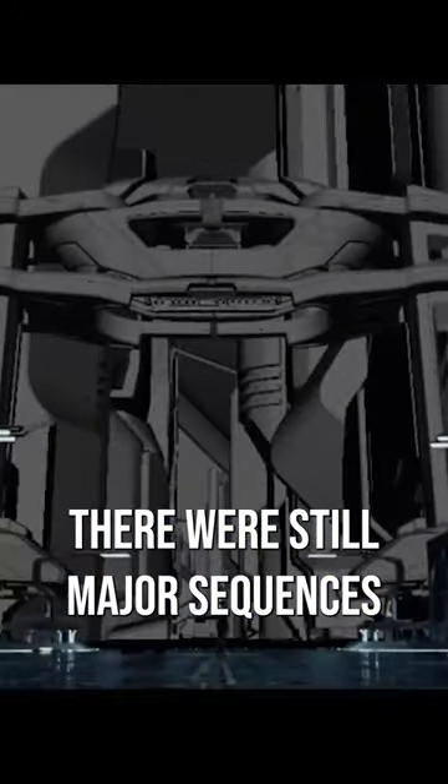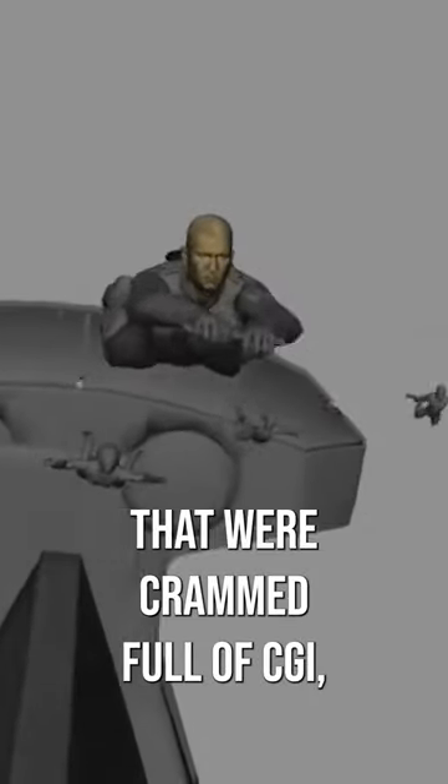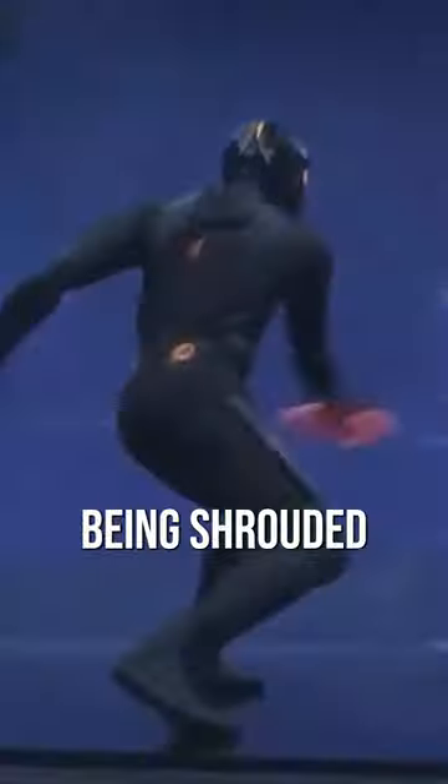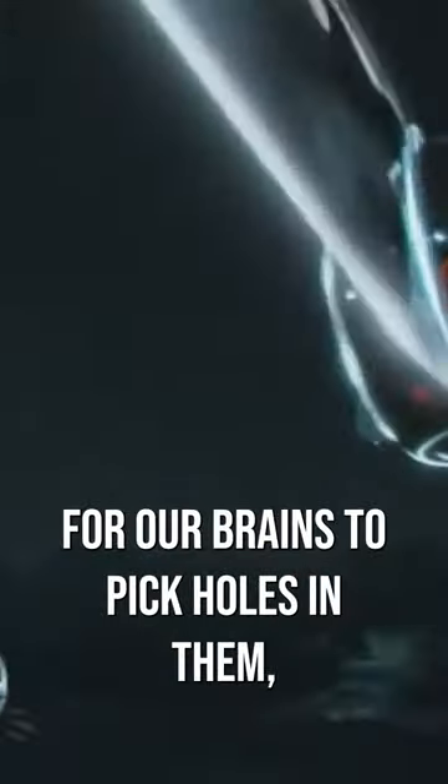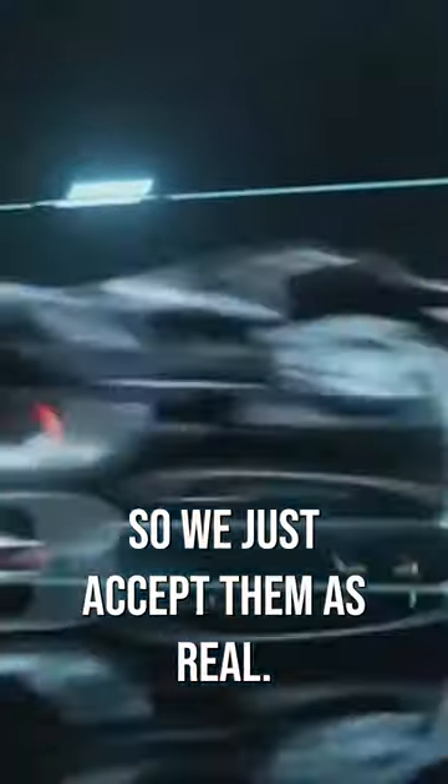But now, of course there were still major sequences in this film that were crammed full of CGI, but with so many of them being shrouded in the darkness of the Tron simulation, it's a lot harder for our brains to pick holes in them, so we just accept them as real.